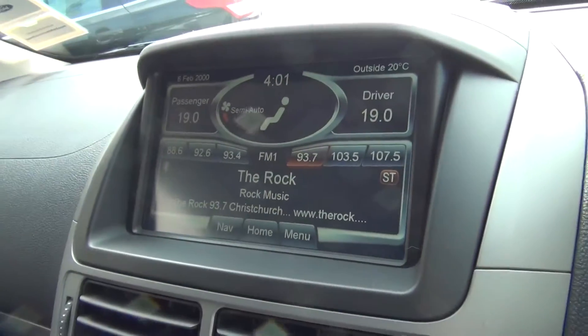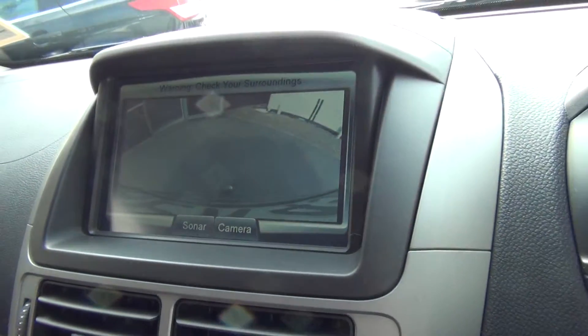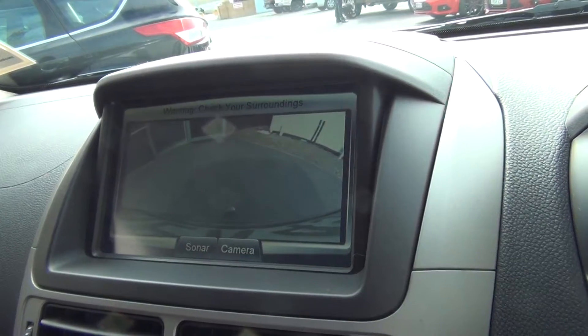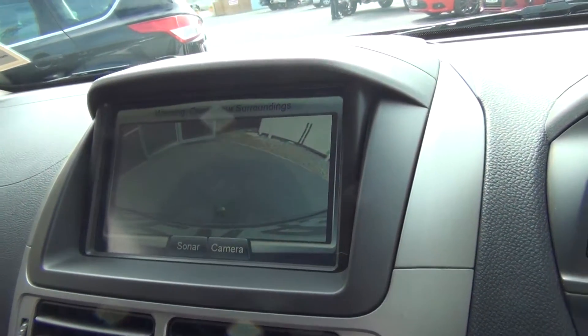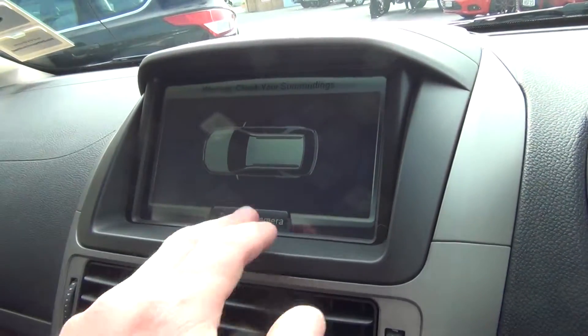Automatic headlamps and a colour touchscreen are featured. If you engage reverse, the clear reversing camera comes up. On a foggy or cold morning when exhaust fumes are clouding the camera, you can revert to sonar with audible beeps and coloured bars.